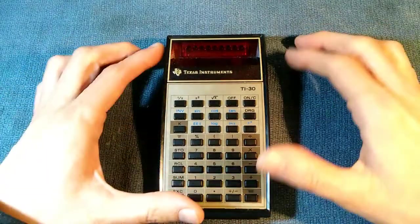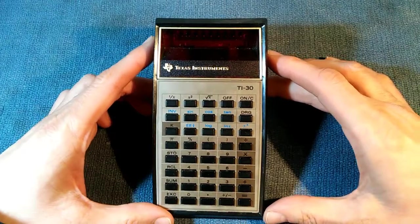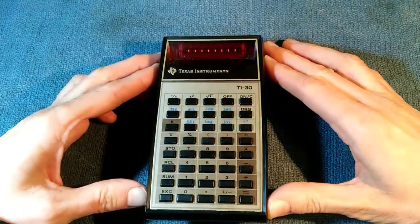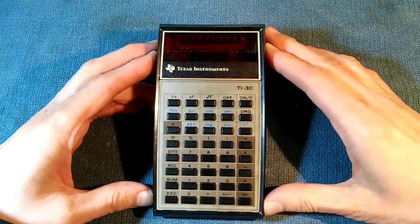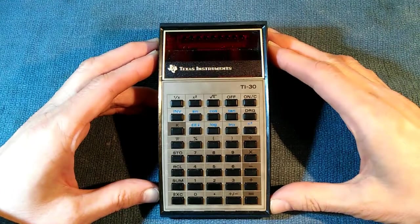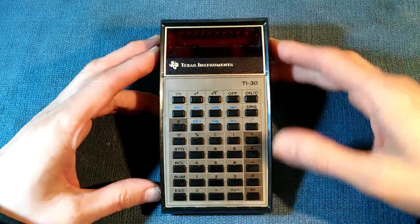This is a Texas Instruments TI-30 handheld scientific calculator. I acquired several of these from someone who was selling a box full of old calculators. All of these calculators had problems with battery leakage and things — they were kind of a mess — but I was able to get this one running.